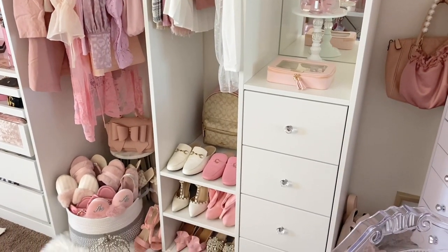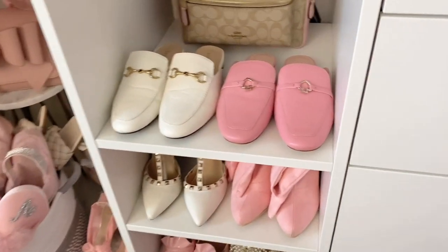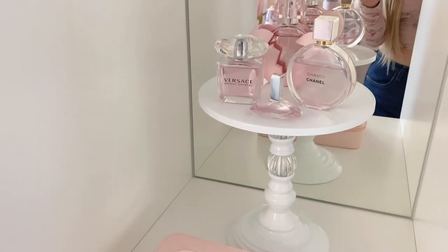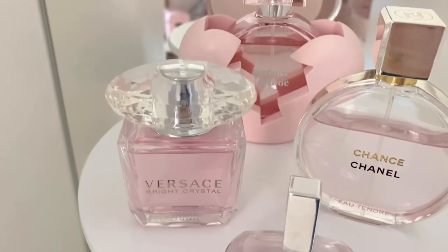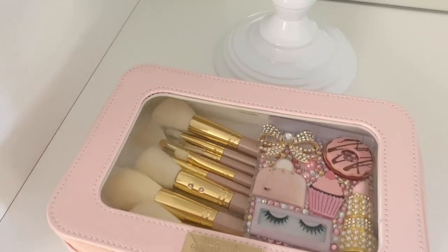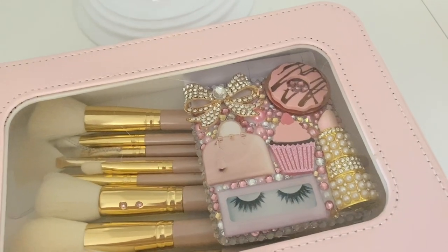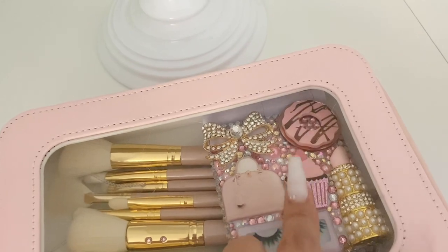I have these pretty drawers that I added crystal knobs to — they didn't come with them. Over here I have more shoes: mules, heels, boots, and flats from Shein, plus my Coach little backpack. I think this is so pretty — I have a beautiful cake stand from Hobby Lobby and on it I placed my pink perfumes: Ariana Grande in the back, then Versace, Chanel, and Euphoria by Calvin Klein. Below it I have a makeup bag from Miss Glam — it's clear so you can see everything — and her makeup brushes. I also have a custom blinged compact mirror from Tabby with a bow, a bag, lashes, lipstick, and baking-themed details.